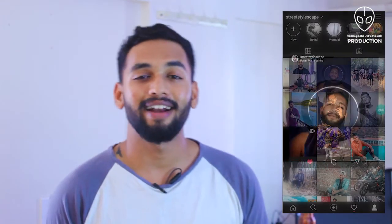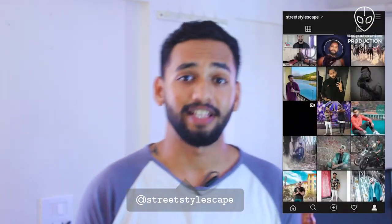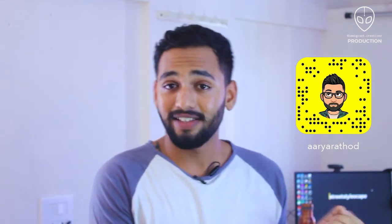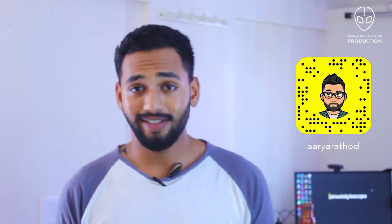If you want to talk to me personally, my Instagram handle is mentioned below — it's at street stylescape. You can also add me on Snapchat to send snaps and build our snap scores together. Thank you so much again for watching — stay stylish, stay safe. Triple S out.